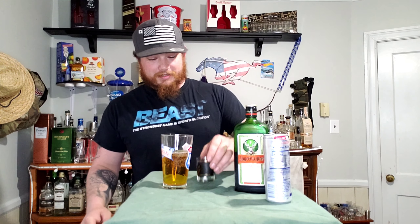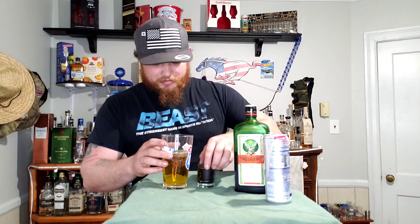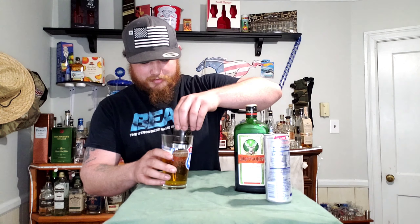So now you have your shot of Jäger, you've got your Red Bull, you've got your glass — you've got everything you need right here to make a Jäger Bomb. Pretty much from here it's simple: you take the shot glass, drop it into the Red Bull glass, and then you chug it. That's just as simple as it gets. You hold them to the side and drop it in.